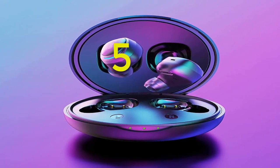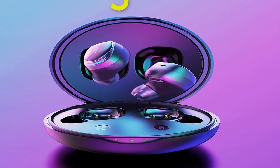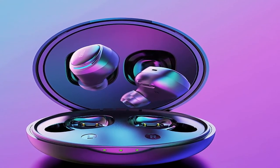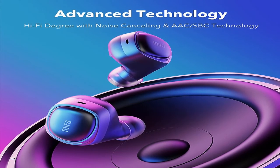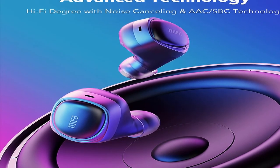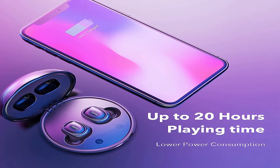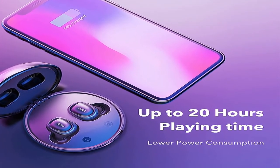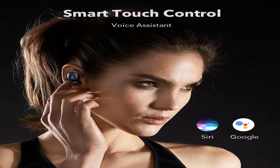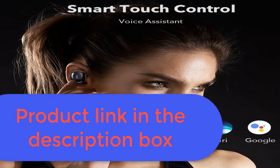Number 5: Brand name Mifa. Earbud battery: 40mAh. Bluetooth version: 5.0. Voltage: 3.7V. Microphone sensitivity: 42 ±2 dB. Driver frequency response: 20Hz–20kHz. Bluetooth protocols: HSP, HFP, A2DP, AVRCP. Audio decoding: SBC, AAC. Weight: 4.3–8.8 grams per earbud. Dimensions: 23mm x 22mm x 25.5mm. Battery capacity: 450mAh. Charging: DC 5V/1A USB. Case weight: 51.4 grams (not including earbuds). Case size: 68.6 x 68.6 x 33.8mm. For more information, product link in the description box.